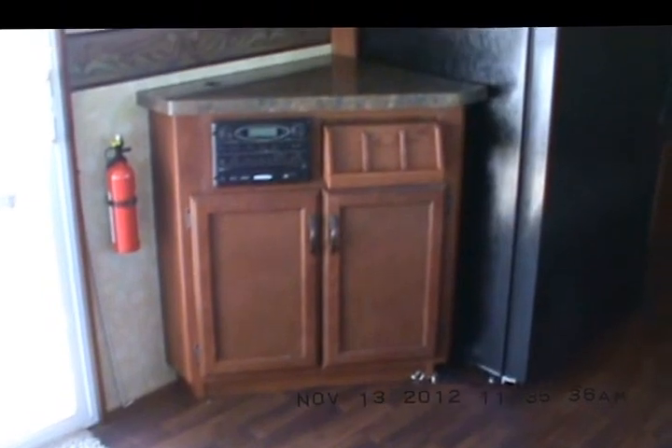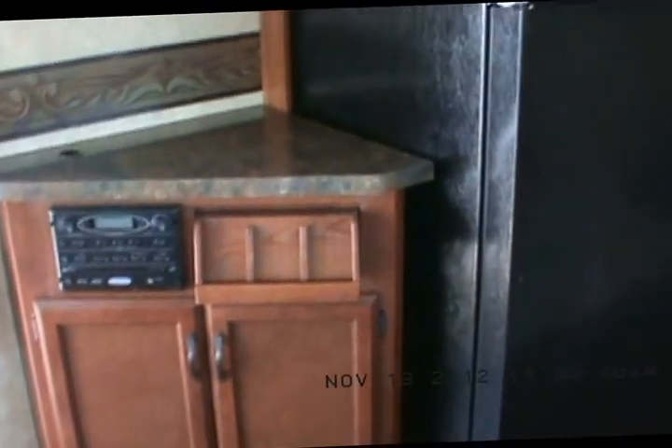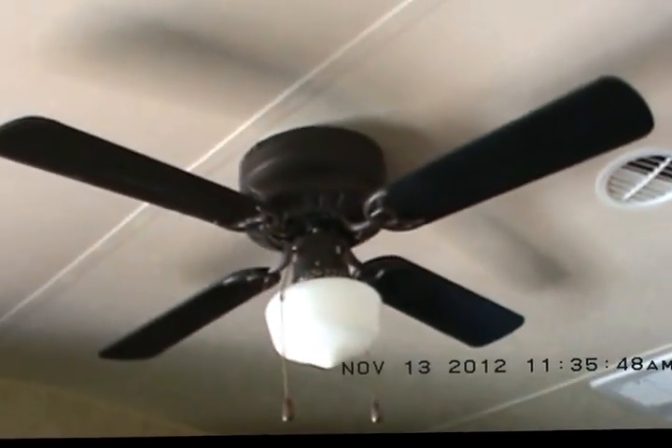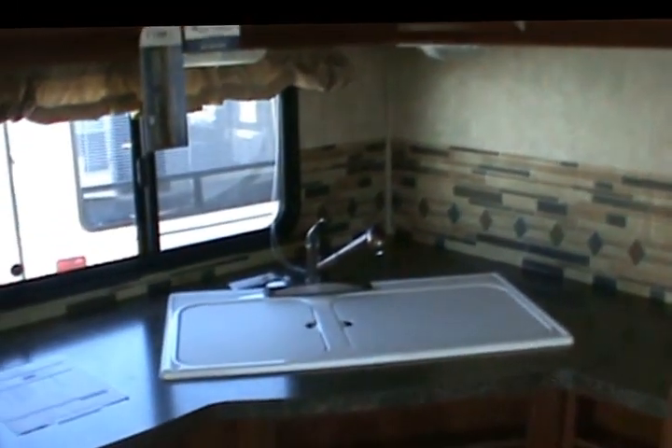There are cabinets above, an entertainment center with a spot for the TV, and a dock for your cell phone chargers. It's got a big arched ceiling with ceiling fans. There's a regular house-type Amana refrigerator with an ice maker, and a pull-out sprayer faucet.